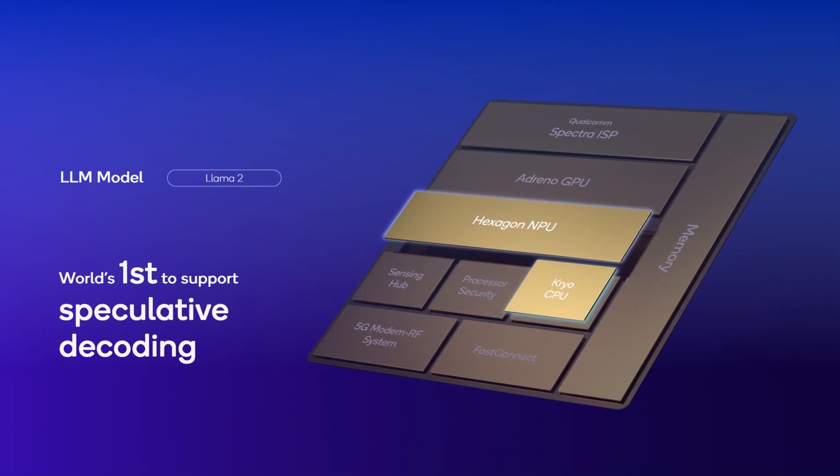We used model distillation to train the Llama 2 draft model. At Snapdragon Summit, we showed the world's first demonstration of speculative decoding running on a phone, achieving speed up with no accuracy loss.